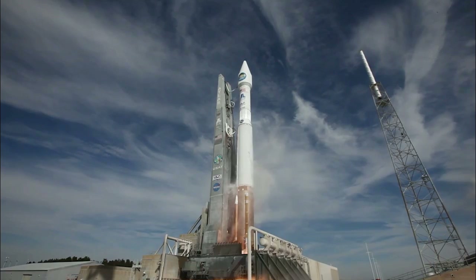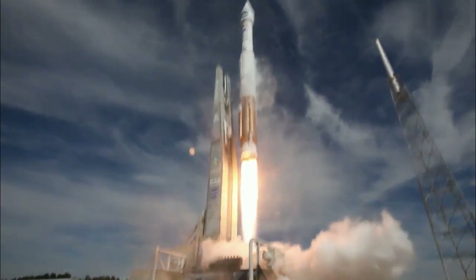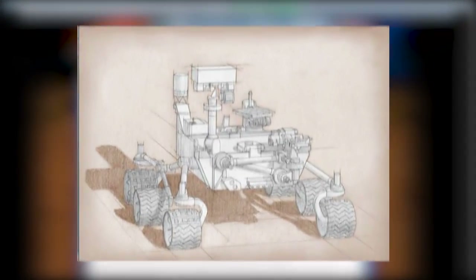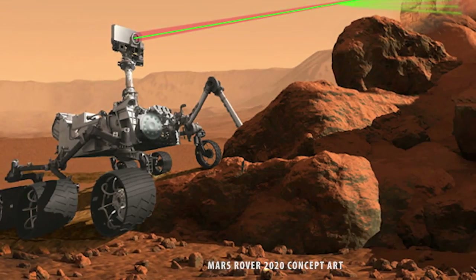Launched from the Cape in 2013, MAVEN is helping us understand the planet's mysterious atmosphere. Looking ahead, the Mars 2020 rover will build on the success of the Curiosity mission.